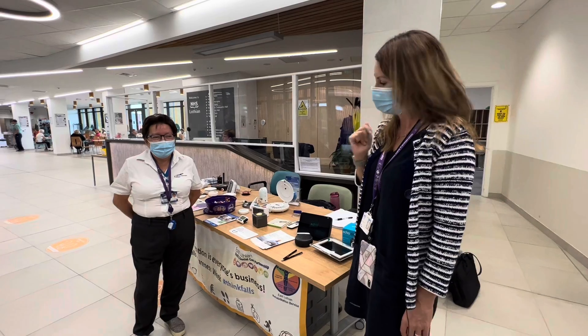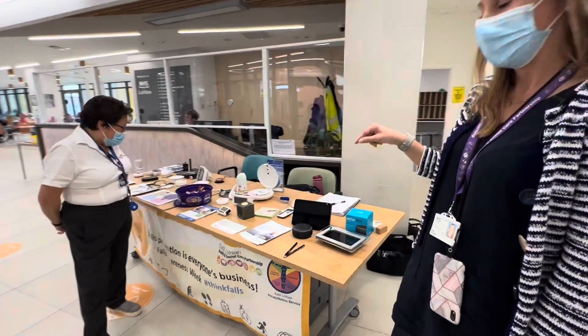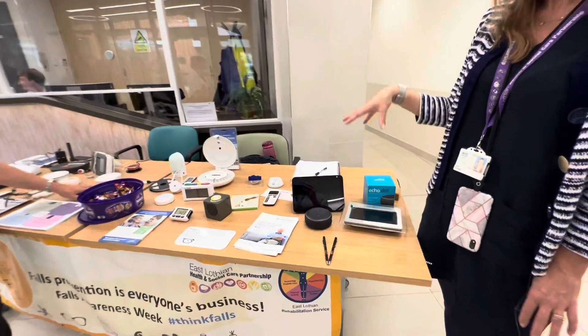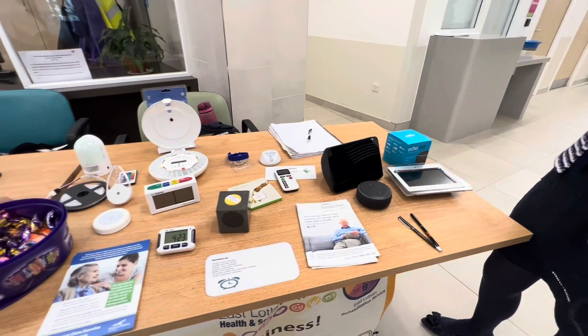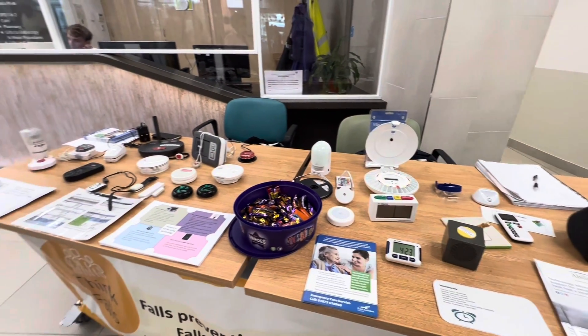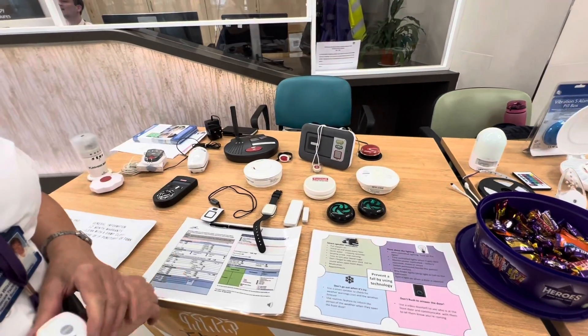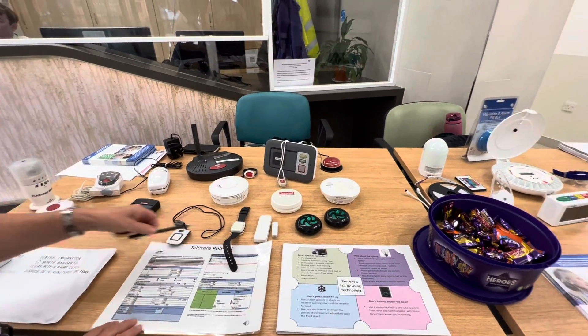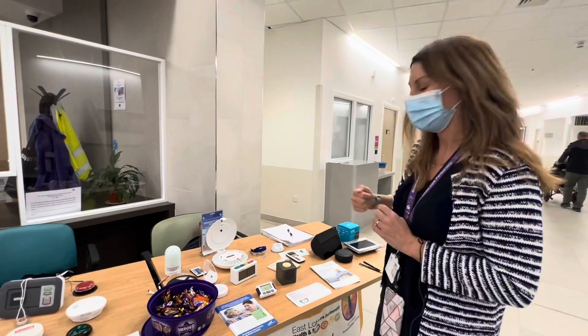Today we're here in East Lothian Community Hospital doing a pop-up stand. We've got lots of different smart technology devices and telecare products. The theme is around falls, and what we're trying to do is give people ideas of how to use the technology creatively to either prevent a fall or to get help if they do have a fall.